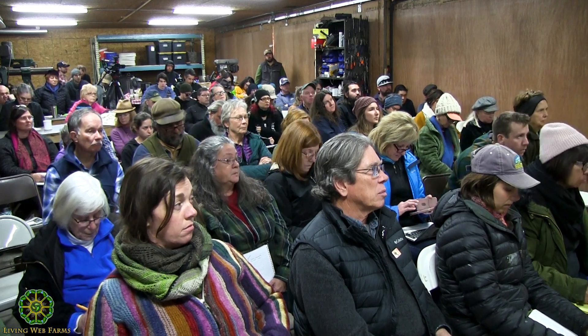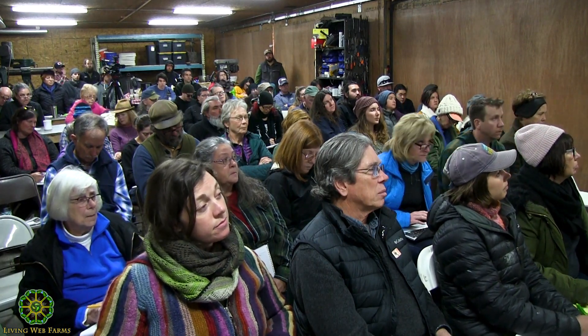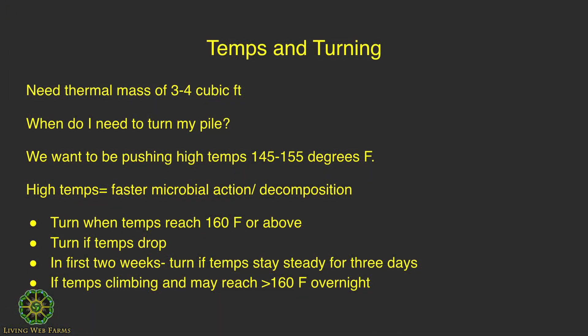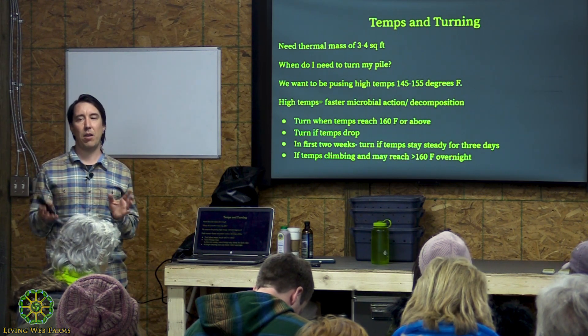Most people doing thermal composting are at a large-scale facility — they've got real estate to turn over and want to make compost and get it out the door fast. The higher the temperature, the faster the breakdown and microbial action. Make a pile with the right mix of carbon and nitrogen, browns to greens, and within one to three days you'll start to get higher temps. Watch for 131°F — once you hit that, your pile has started.